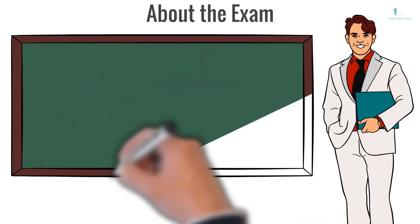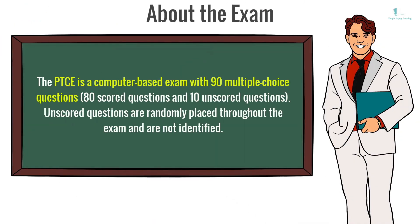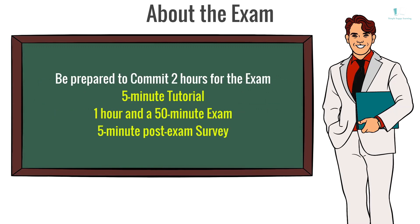About the exam: The PTCE is a computer-based exam with 90 multiple-choice questions – 80 scored questions and 10 unscored questions. Unscored questions are randomly placed throughout the exam and are not identified. Be prepared to commit 2 hours for the exam: a 5-minute tutorial, 1 hour and 50-minute exam, and a 5-minute post-exam survey.